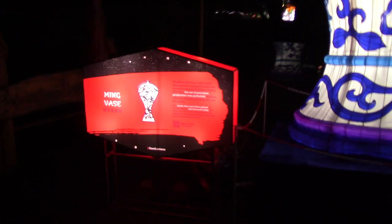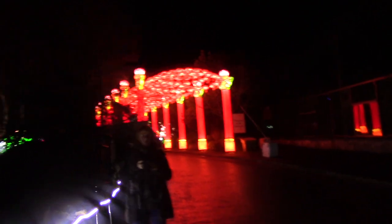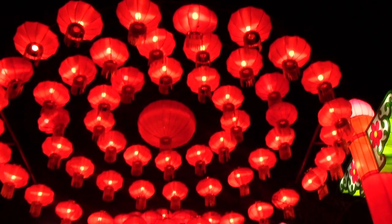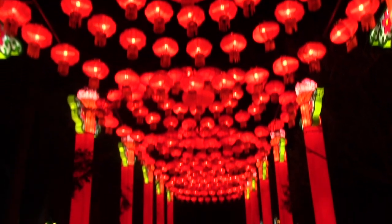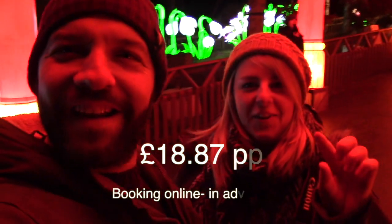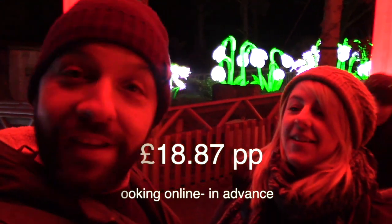This first big lantern is apparently a Ming vase. Look at that tunnel of lights — that's amazing! Kirsten booked this in advance. I'll insert the price here, I forgot. But it gave you a time slot and you come along. It's really quiet, it's beautiful, so peaceful.